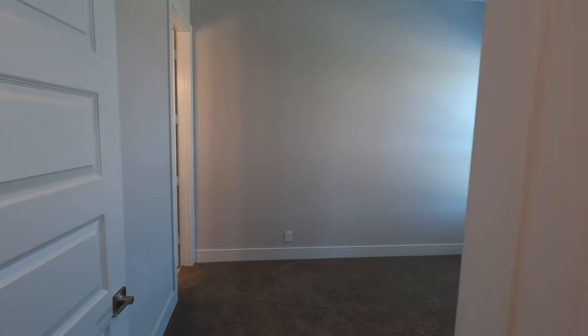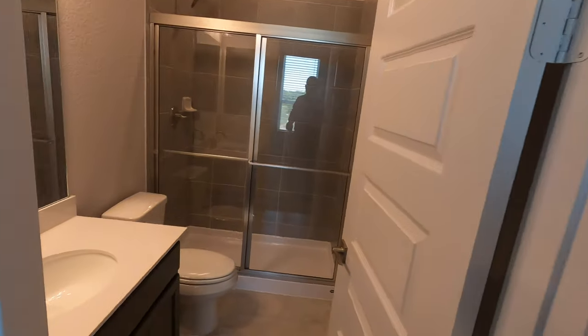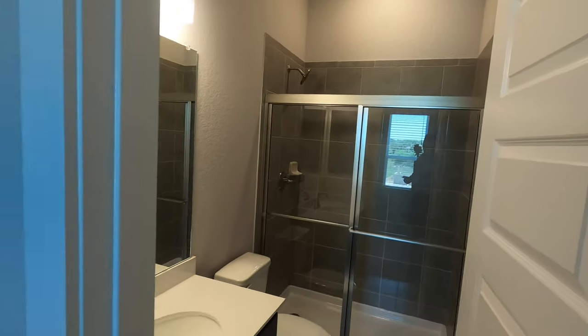This bedroom is definitely a step up because it's got access to its own private bath. The closet is a fairly deep little mini walk-in. This is what sets this bedroom apart — especially if you've got an older kid or relatives coming to stay. This will make the perfect guest bedroom because it has its own full bath in it.